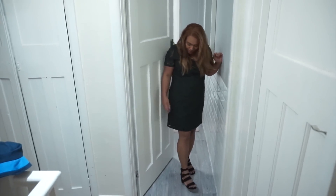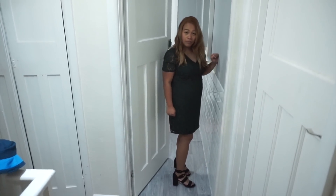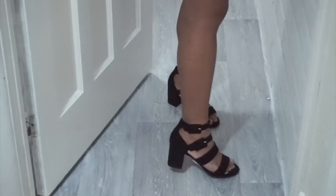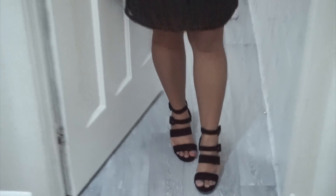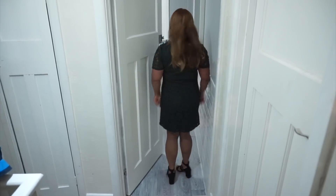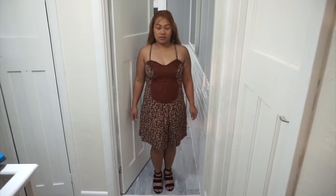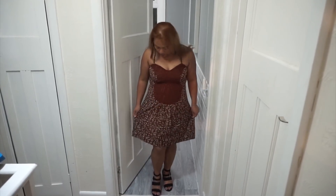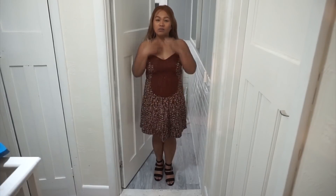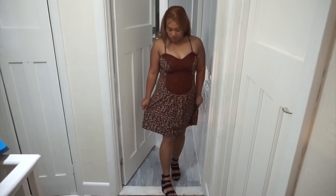So guys, this is the dress from Dorothy Perkins, and these are the sandals — can you show them please? I asked my husband to film. This is the size 12 — do you like it? Thank you daddy for filming! I absolutely love these sandals. This is the Next brand dress from the charity shop — my husband doesn't like it, but I like it. I think the Dorothy Perkins one is much nicer though.